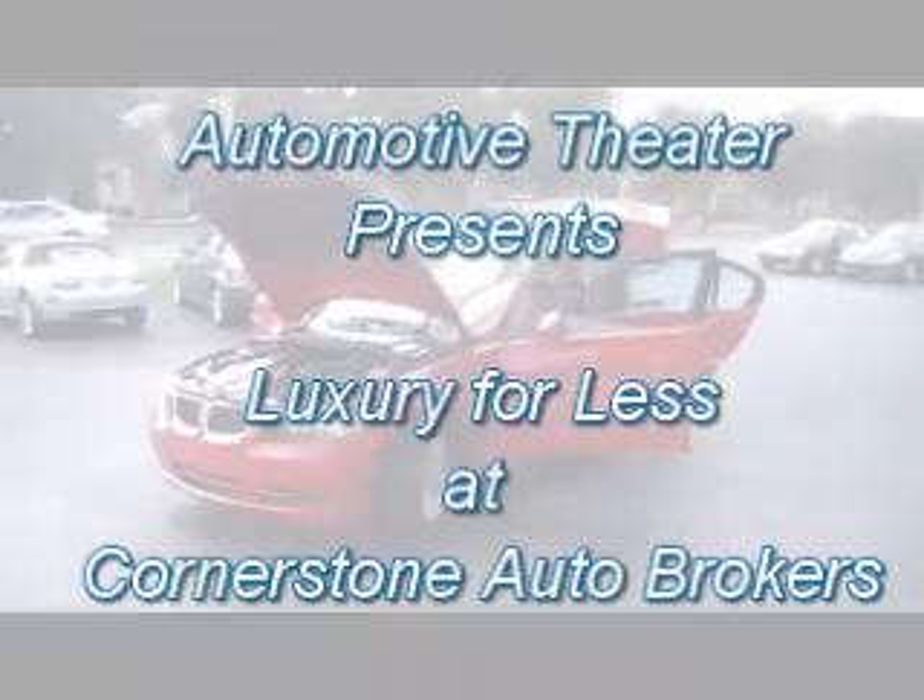Hey folks, here we are at Cornerstone Auto Brokers in Chattanooga, Tennessee with another episode of Luxury for Less.